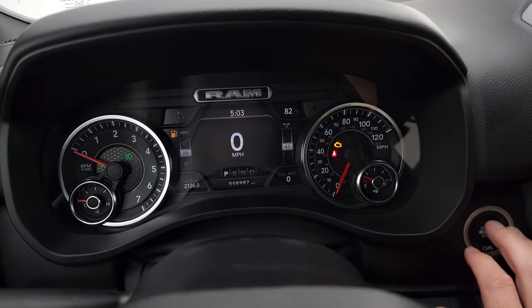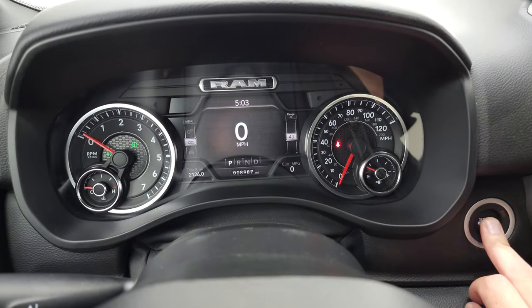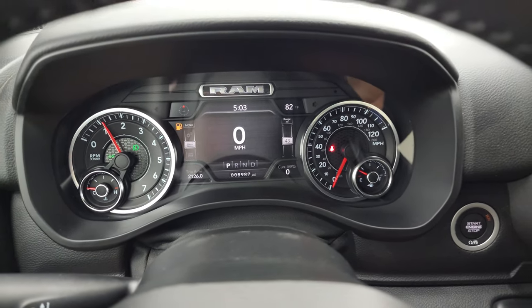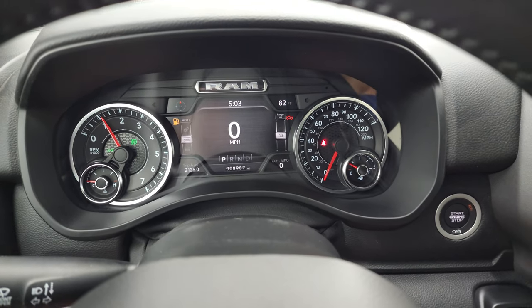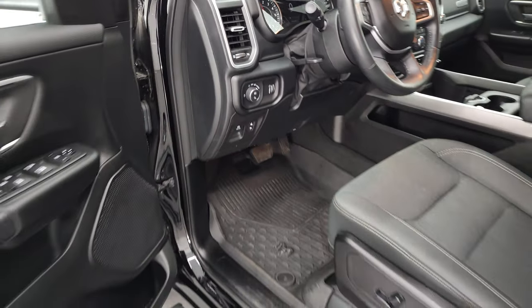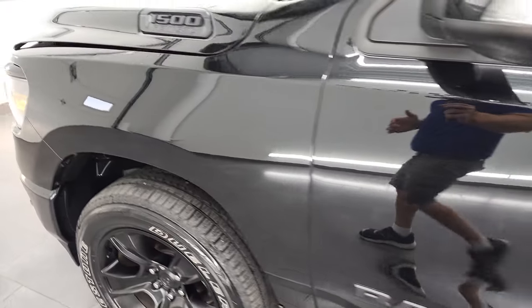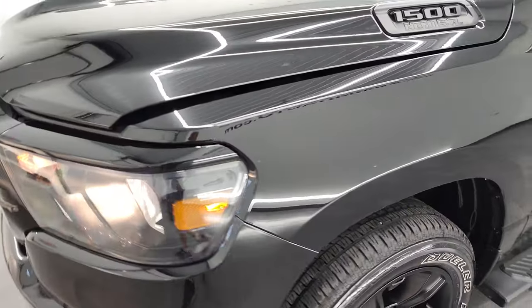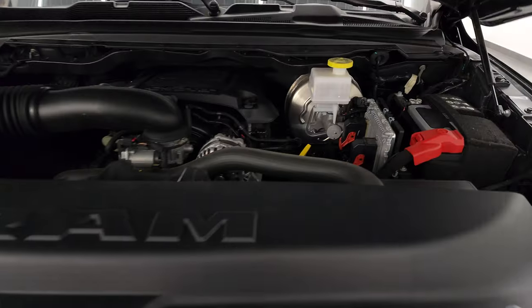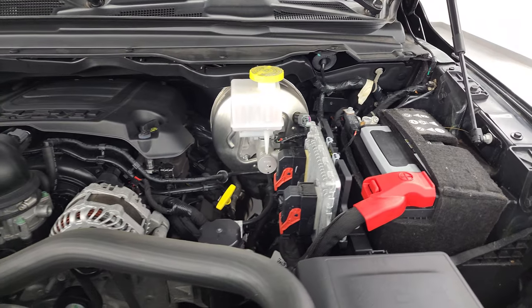We will start it up and check out under the hood. Starts right up — no check engine lights or anything like that. I would personally like to thank you for checking out the video today, and hopefully from this HD video you will have been able to verify the quality, condition, options, and cleanliness of this truck all the way around. I think it's in fantastic condition.